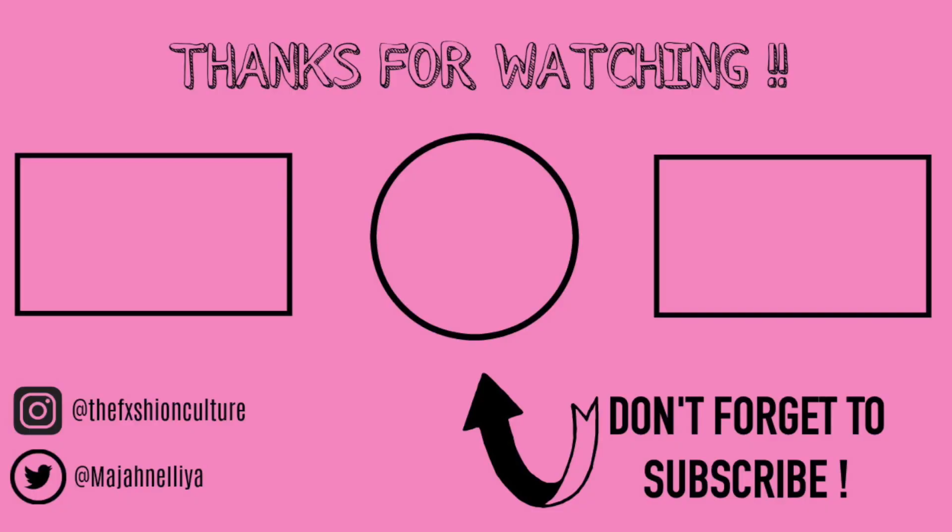They are a little bulky like I said, but they don't look too big. That pretty much wraps up the video, guys. I really hope you enjoyed it. As always, comment, rate, subscribe — bye guys, and I'll see you next time!